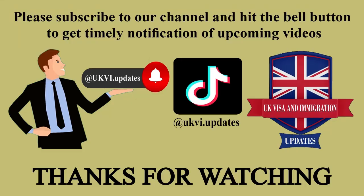Please subscribe to our channel and hit the bell button to get timely notifications of upcoming videos. Thanks for watching. Goodbye.